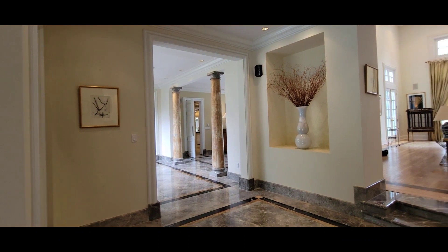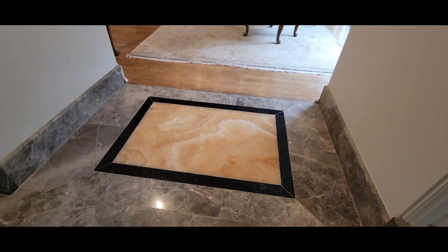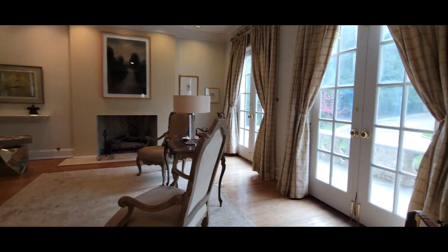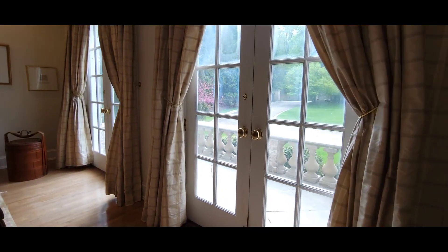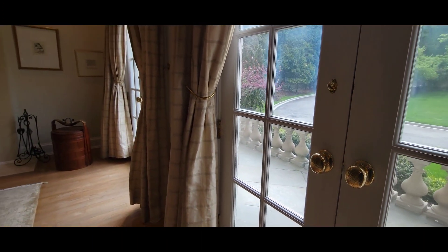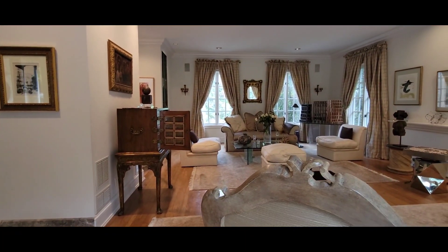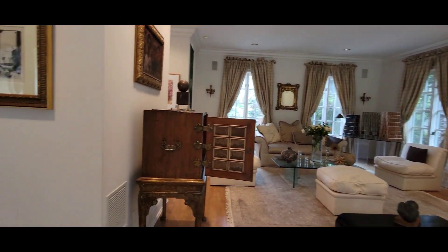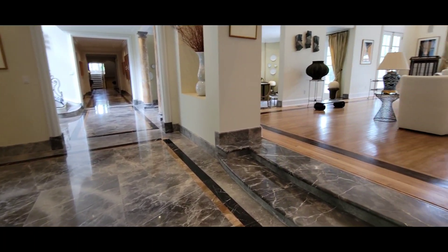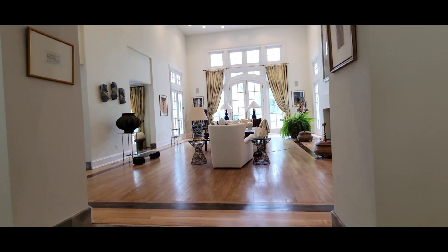I just want to give you a quick preview of the home, but again, it's so magnificent — it's something you really need to see in person. I want to highlight that these beautiful doorknobs were actually done by hand and made special just for this home. You're going to notice all of the beautiful marble inlays as well as the onyx featured throughout the home.